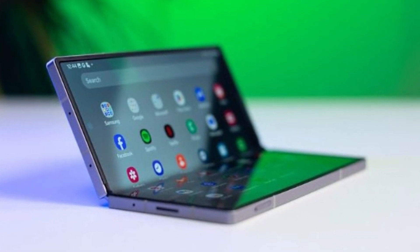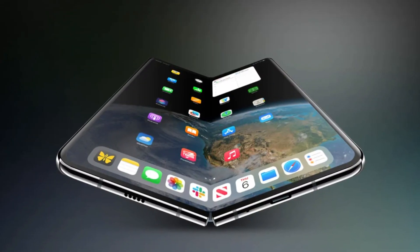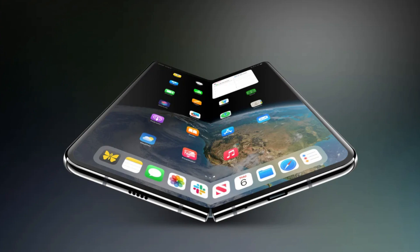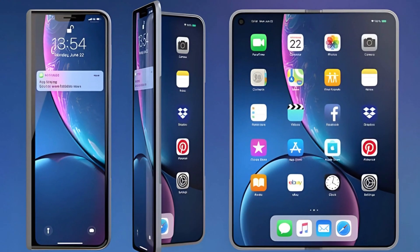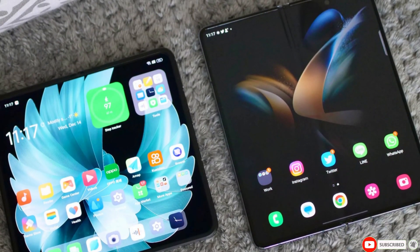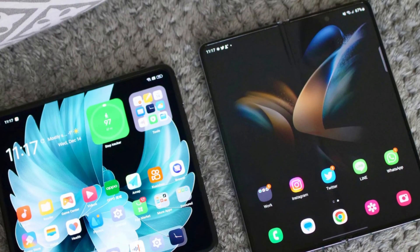We're still a few months away from an official reveal, but if production stays on track, we could see the iPhone Fold launch sometime next year. So are you excited about Apple finally releasing a foldable phone, or do you think it's too late to the party? Let us know in the comments, and if you enjoyed this update, don't forget to like this video and subscribe for more tech news.